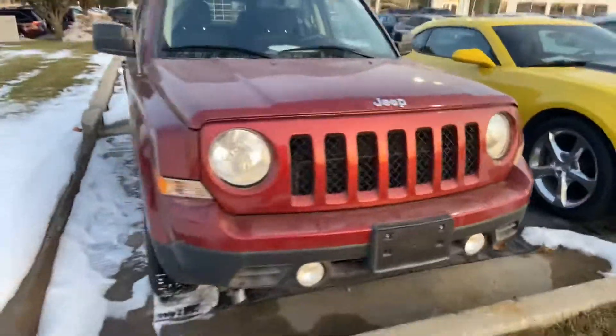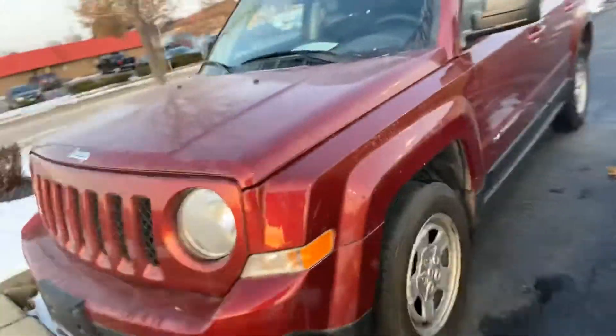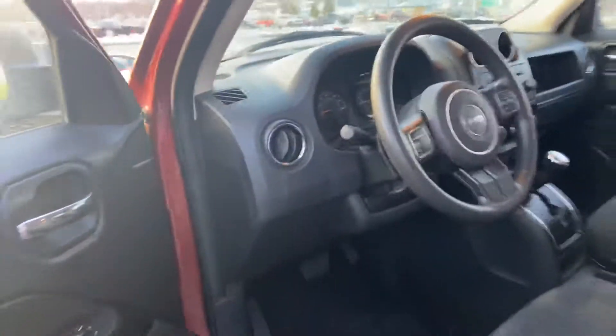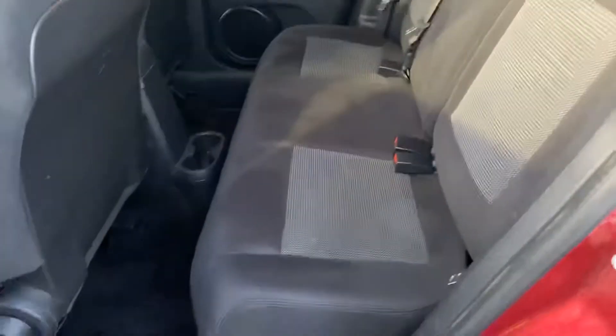Here's our 2016 Jeep Liberty. This was just a trade-in we recently got — it's only got 66,000 miles on it. It was owned by a non-smoker, the interior is really clean, it smells good. It's got Bluetooth connectivity, auxiliary outlet, automatic transmission, and plenty of room in the back.